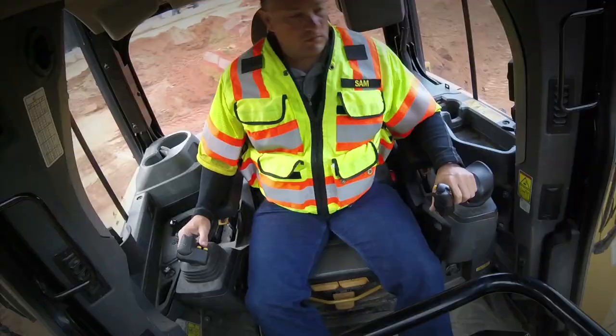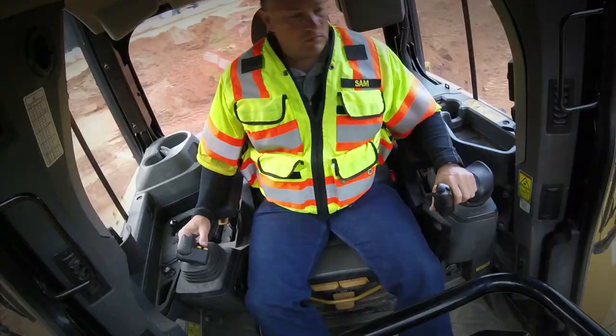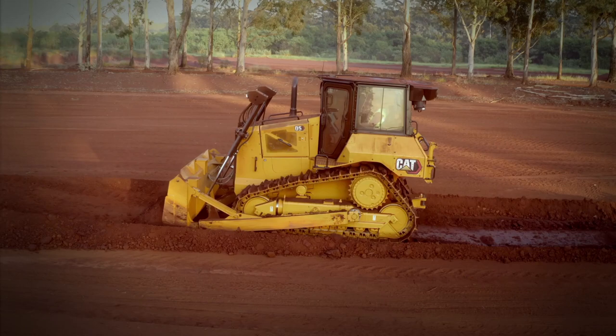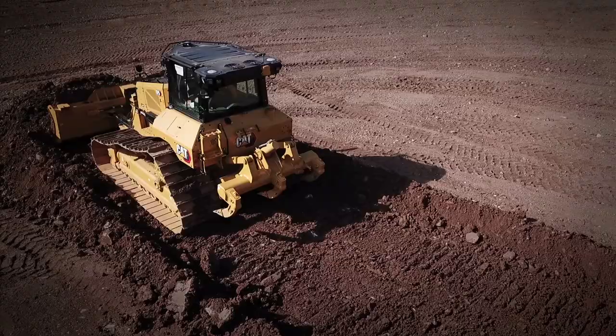With maneuverability being key in this size class, a tighter turning radius and the ability to make faster turns at the end of each pass enhances operator efficiencies. A larger steering pump and software updates increase the dozer's steering performance so you can work faster and maneuver easier.